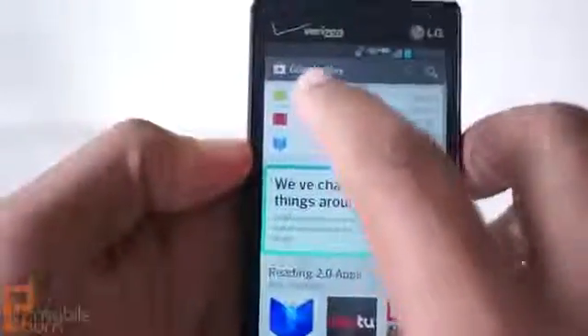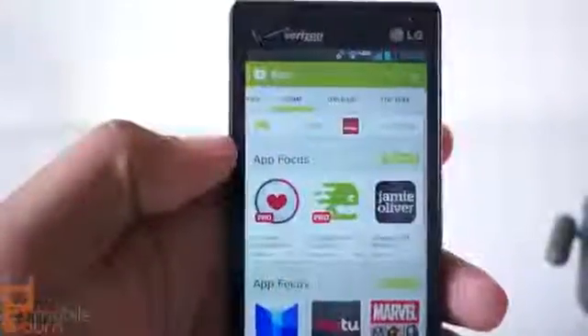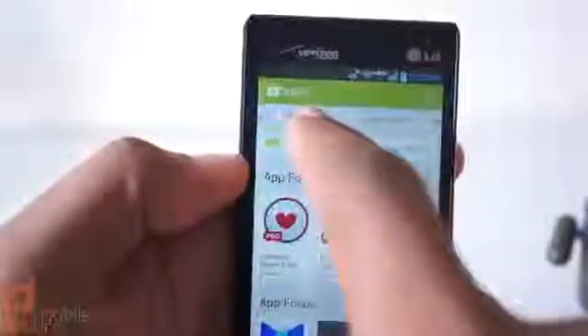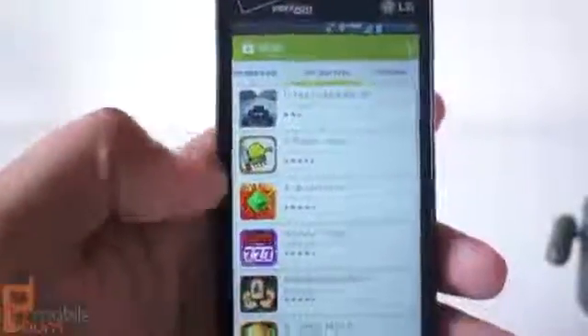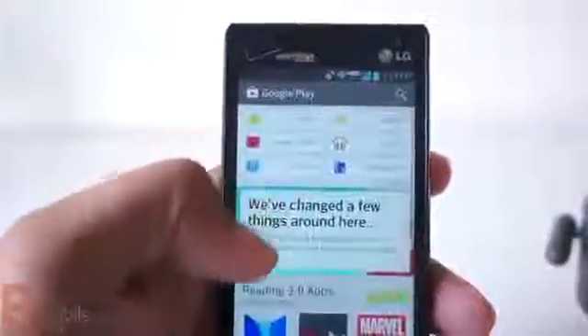When you dive into a particular section — like apps — you can see there are some big changes there as well. I can swipe across here to browse and filter, so I can say only apps that generate a lot of money, or only apps that are new and free, and then browse through that list. And, of course, search is always going to be in the top right corner.